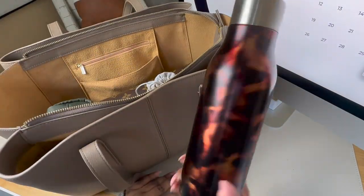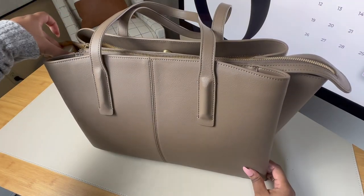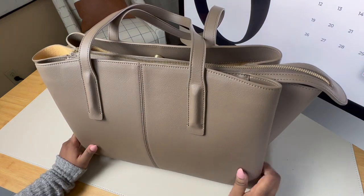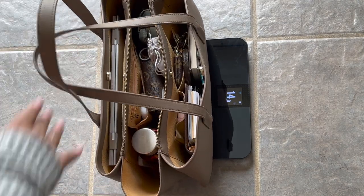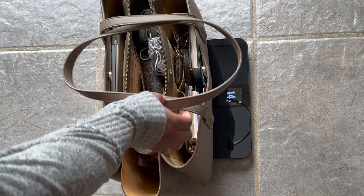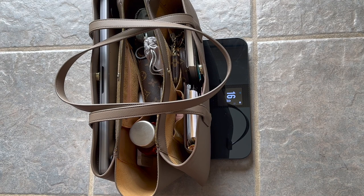And then last is my water bottle — this one is from Starbucks and it just slides in the side. Because this one isn't as tall it does slide down sometimes if my middle section isn't full, but if you have a taller bottle you won't have to worry about that. And that is everything I carry with me when I go to work. So now let's do a quick weight test: with my 13 inch work laptop it's just over 14 pounds — 14.2 pounds — and with the 16 inch MacBook it's just over 16 pounds. Just something to keep in mind if you have a long commute.